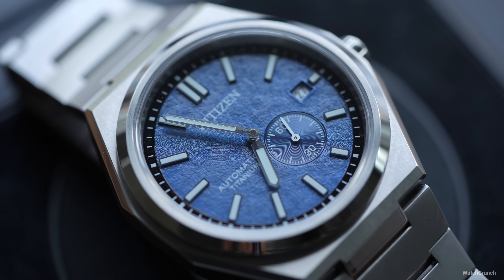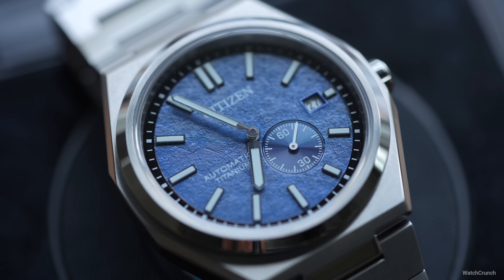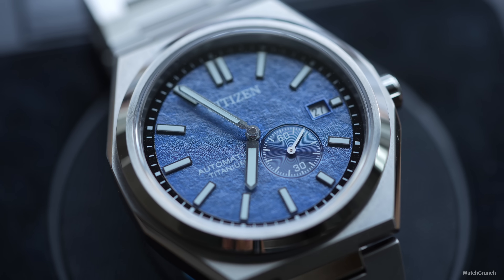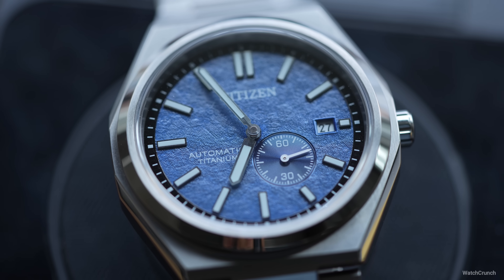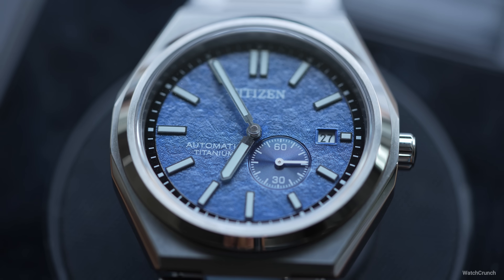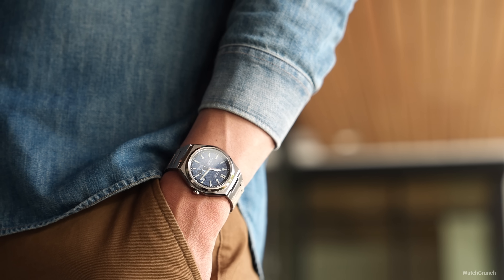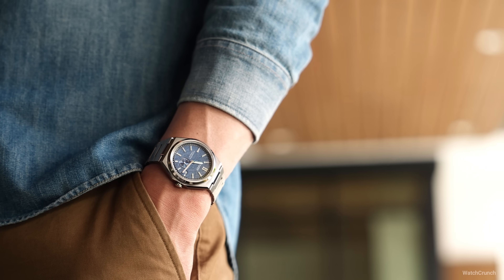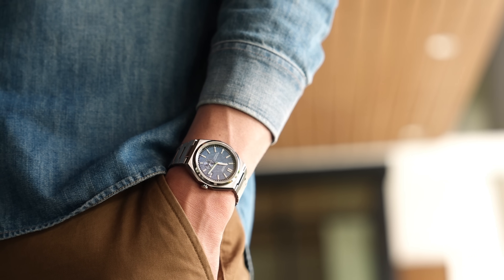That's not to say this watch doesn't have wrist presence. The angular octagonal mid-case is full of 70s flair — it's flat with geometric shapes and polished bevels, from which a round bezel arises encasing a flat sapphire crystal. I don't detect a whole lot of anti-reflective coating on this crystal, so it can be a little glary in sunlight, but the whole package feels robust and has a lot of Vacheron-Constantin vibes to me.